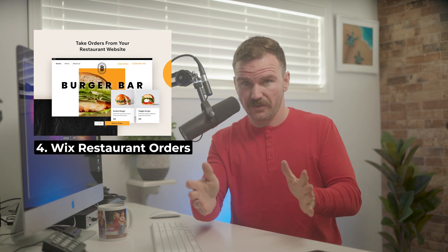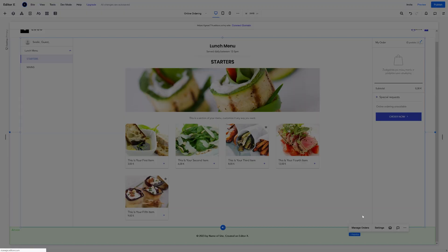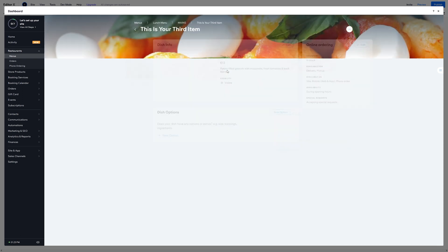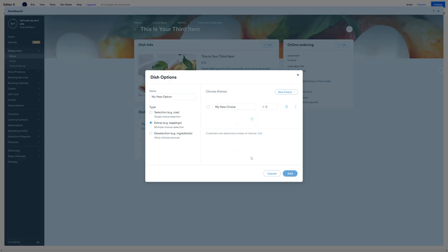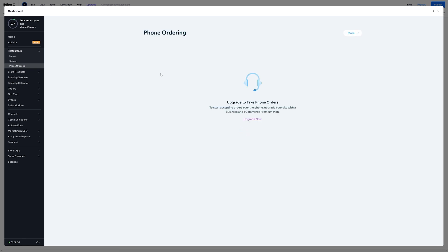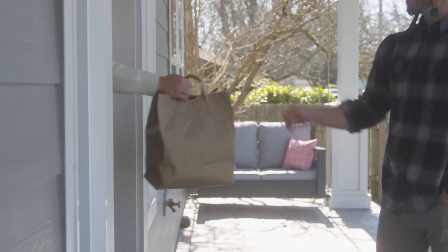Next up is Wix Restaurant Orders. I order takeout regularly — I like to think I'm supporting local businesses when I do so. So if you're a restaurant owner building your website on EditorX, or maybe you're an agency who builds websites for clients on EditorX, you're in luck. With the Wix Restaurant Orders app, you can streamline ordering operations and provide customers with the experience they expect when purchasing food online. Restaurant owners can accept orders for pickup and delivery without paying commission on sales. You can set service areas, decide on a minimum charge, get paid by credit card, debit card, PayPal, or even cash, and get alerts on new orders by phone, email, or SMS.